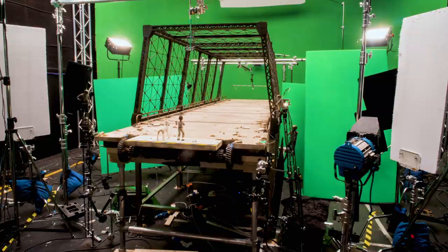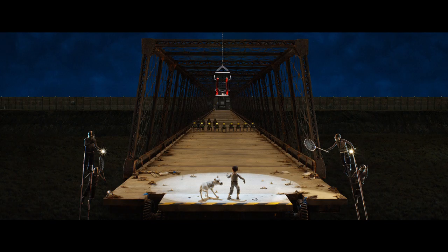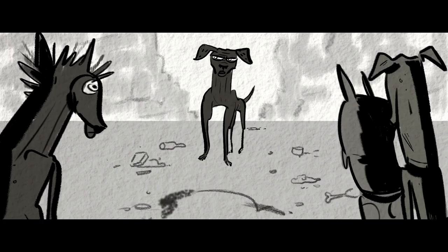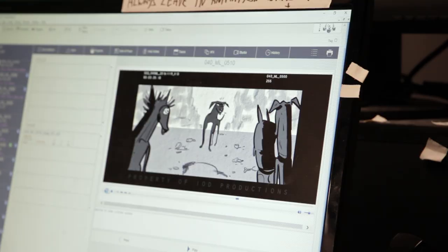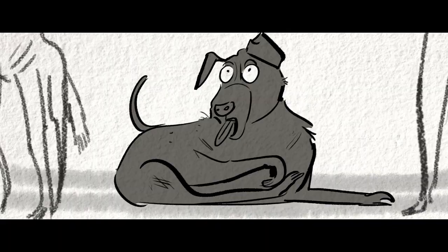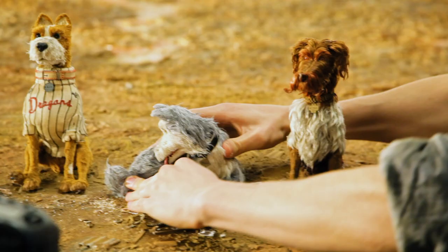We talked about at a very early stage in the production how the dogs and the humans would actually move and behave. My process is just to sit and watch the animatic. 'Stop licking your wounds!' From the timings and the atmosphere, what Wes is looking for — it's working with those rhythms within the film.